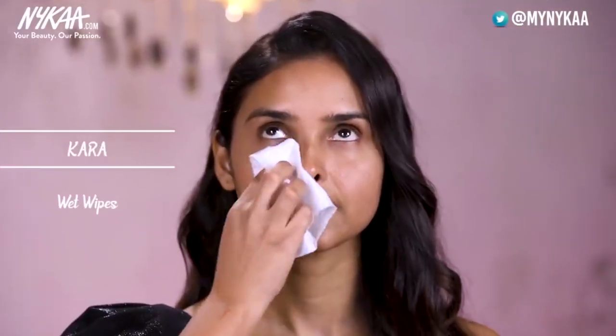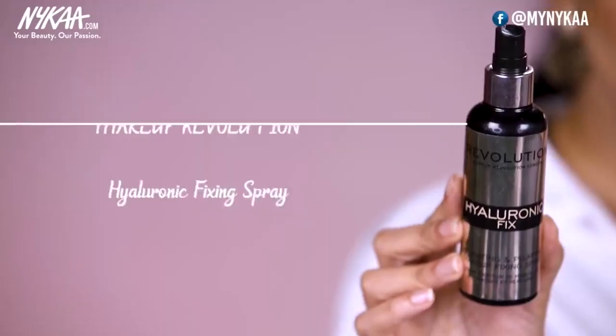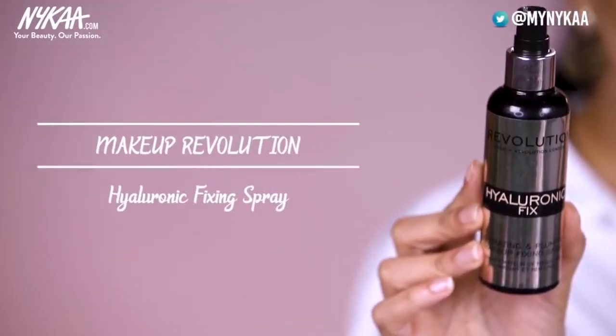I am going to begin with the CTM process, which is cleansing, toning and moisturizing. The first step is cleansing, so let me clean her face — I am taking a wet wipe here. Now for the toning, I don't have a toner right now so instead I will be using this Naked Revolution Hydration Spray on her face.